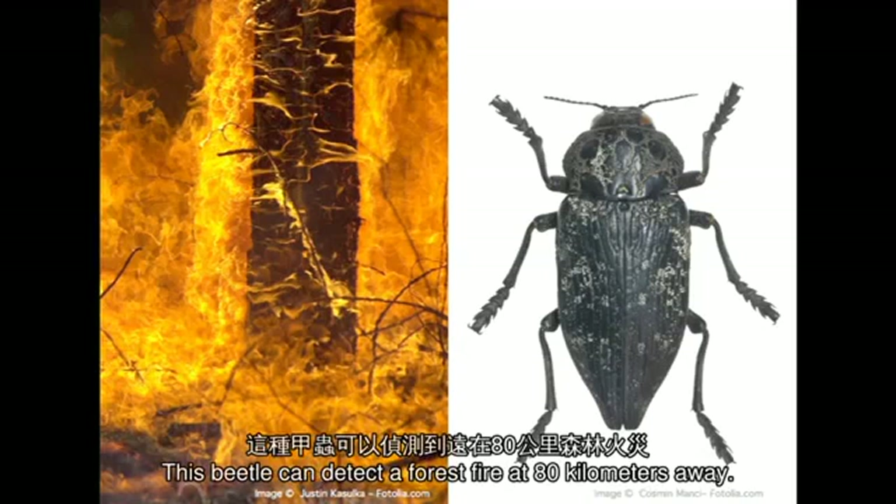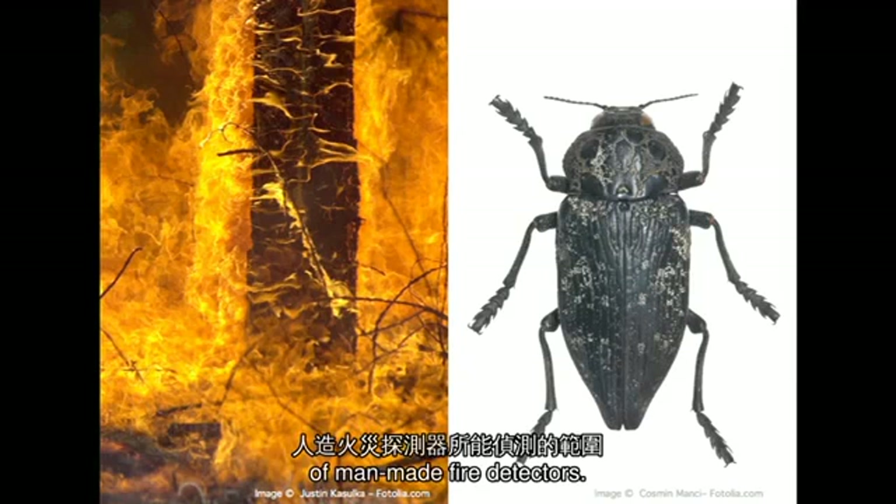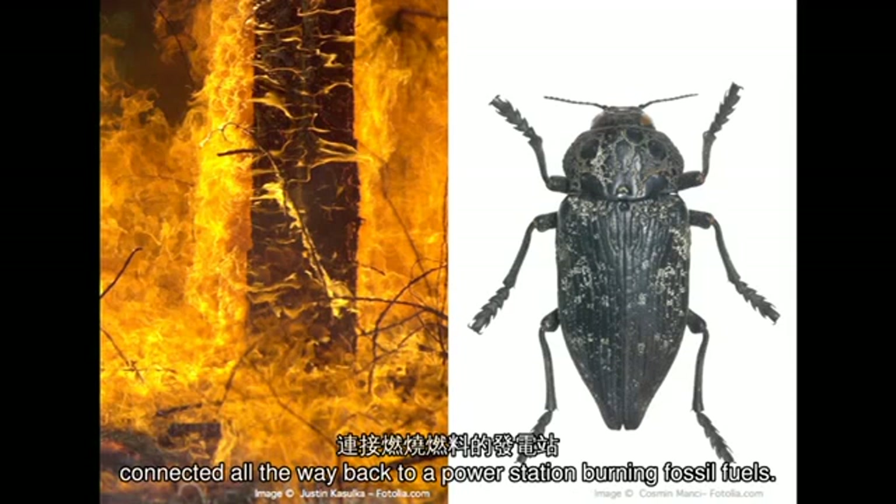This beetle can detect a forest fire at 80 kilometers away. That's roughly 10,000 times the range of man-made fire detectors. And what's more, this guy doesn't need a wire connecting it all the way back to a power station burning fossil fuels.